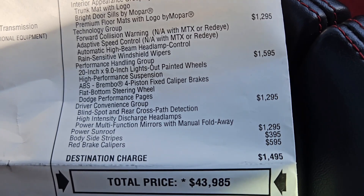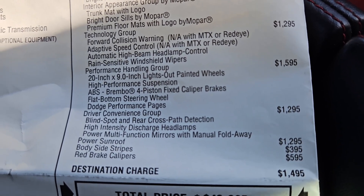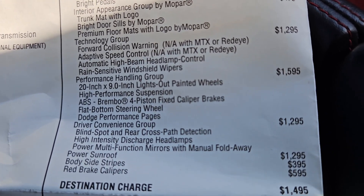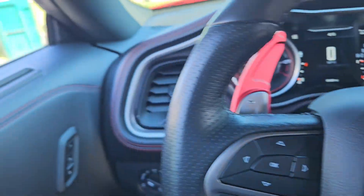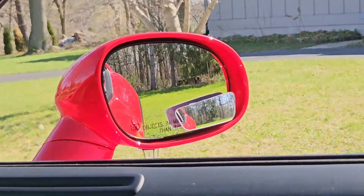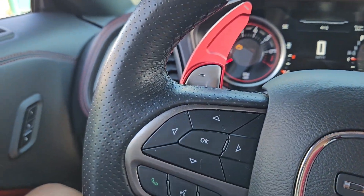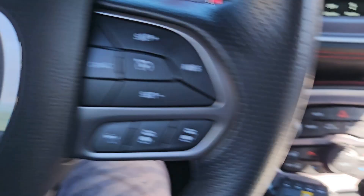The Driver Convenience Group costs $1,295 and includes blind spot and rear cross path detection, HID headlights, and power multi-function mirrors with manual fold-away. For blind spot detection, there's a little amber triangle on the mirror — if a car is coming from the left or right lane, it lights up and the dash beeps to let you know you can't safely change lanes.